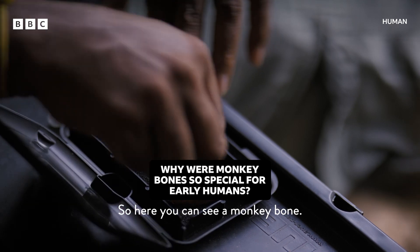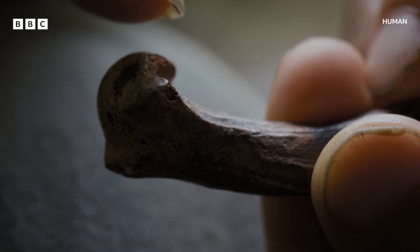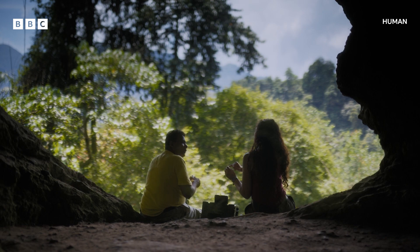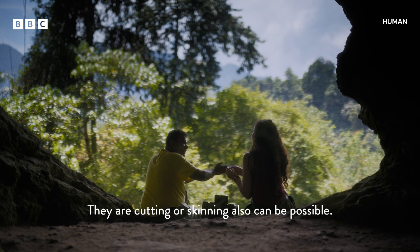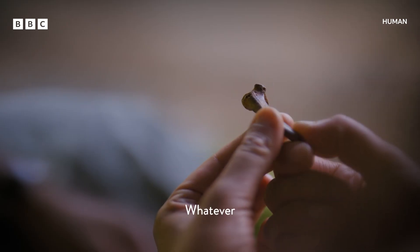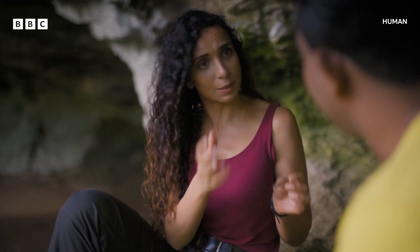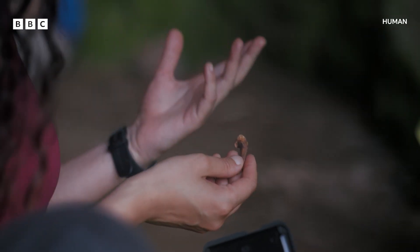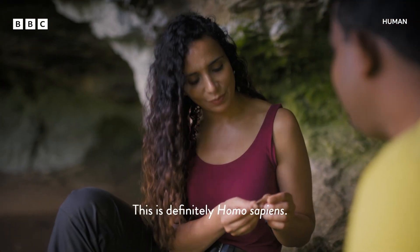Here you can see a monkey bone. We can clearly see the V-shape — these V-shape cut marks can only be made by stone tools. This is where somebody cut it. Butchery marks often need to be looked at through a magnifying glass, but not always. This one is quite clear, and this is not the kind of thing you would see if an animal killed it. This is definitely Homo sapiens.